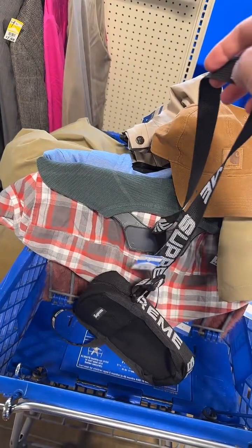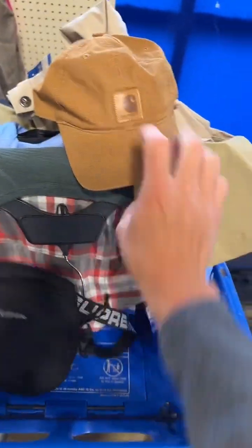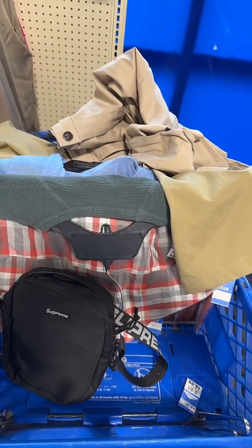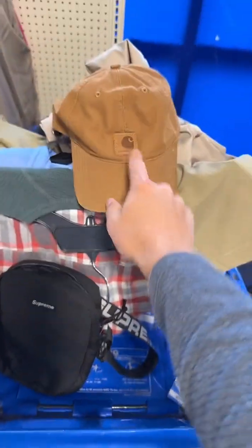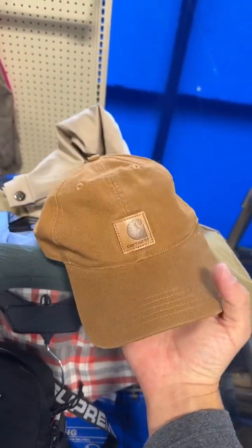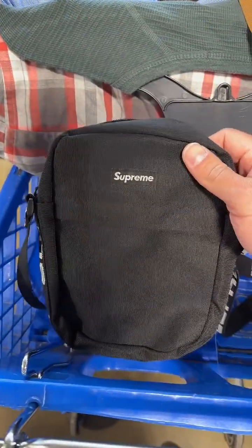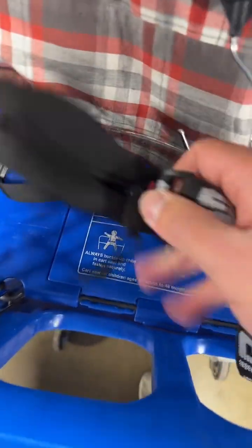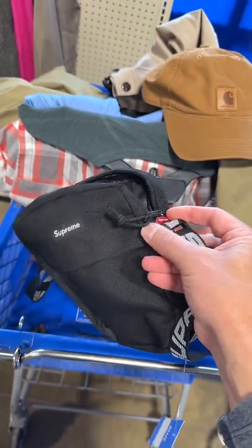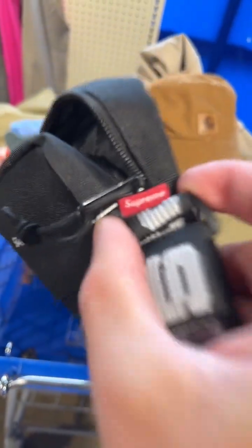Here's that Supreme shoulder bag. Some say no to the Carhartt — good sell-through, low comps — yeah, I know. The Supreme is probably like a $20-$24 bag retail, no way it was $50 or anything. Here's the Supreme bag — is it real, is it not? We're looking for telltale signs. You see the Supreme logo, the red Supreme tag — could be fake.